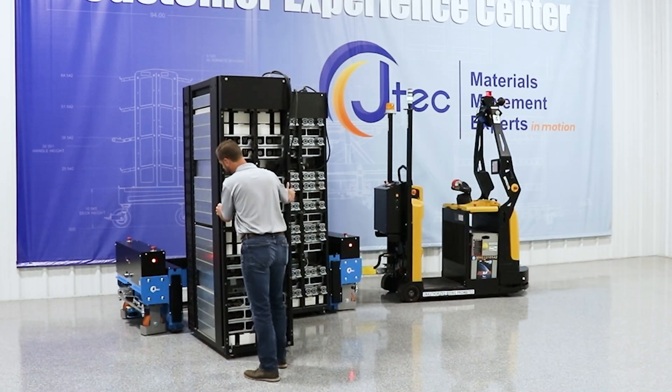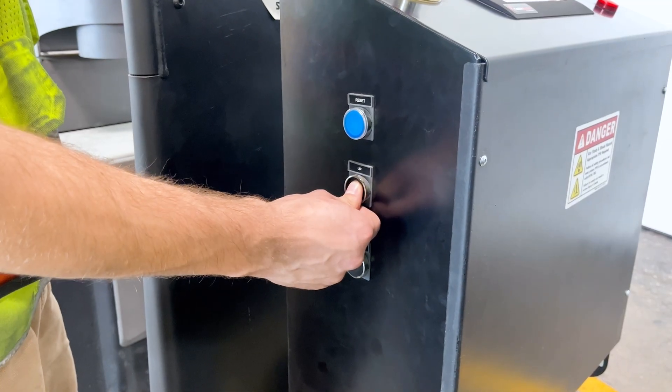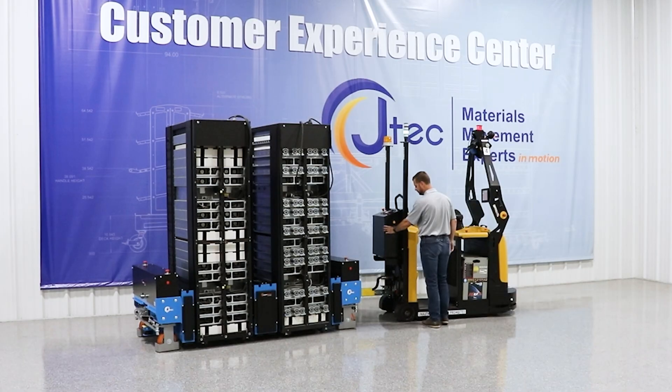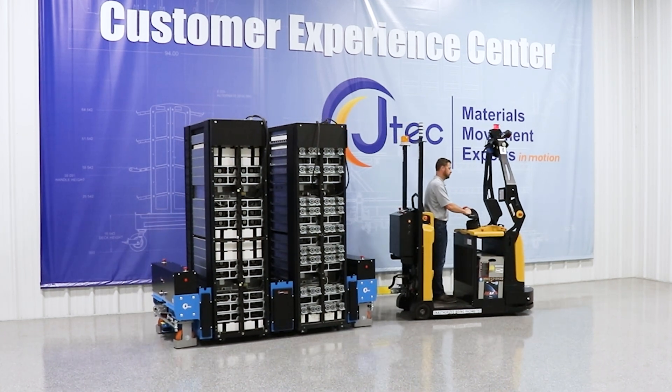When precision and efficiency matter most, the Powered Data Cart excels. Designed for compatibility with tuggers and AMRs, this dual-bay cart handles multiple racks simultaneously, optimizing throughput without compromising safety.